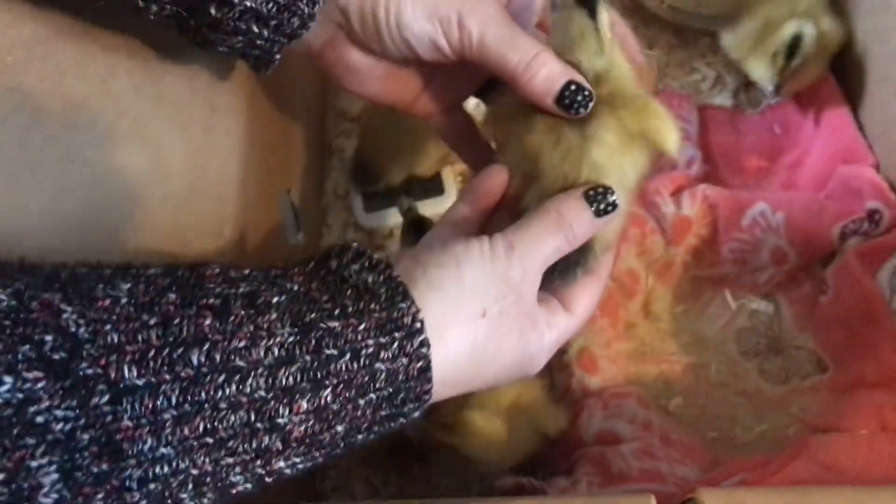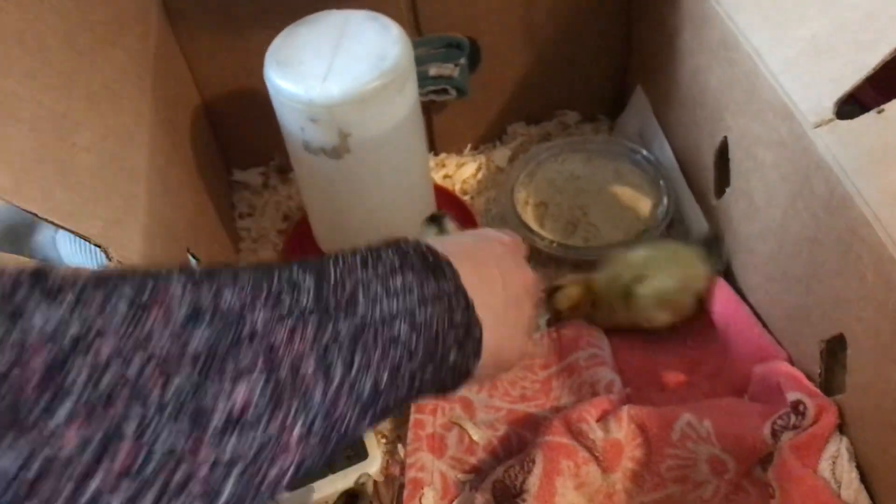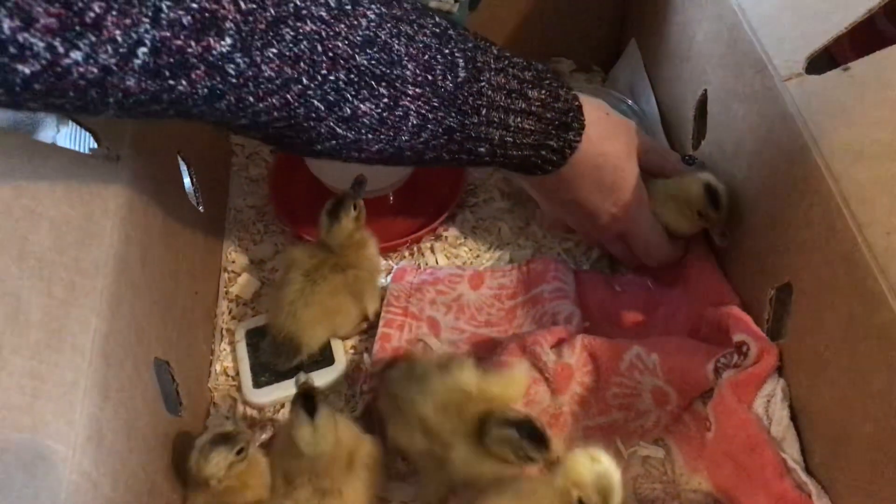Two more. Look at these sweet little Apple Yards — classic, with the little black mohawk right down the middle of their head. Have a little drink and dip the beak. And one left. Hi baby.